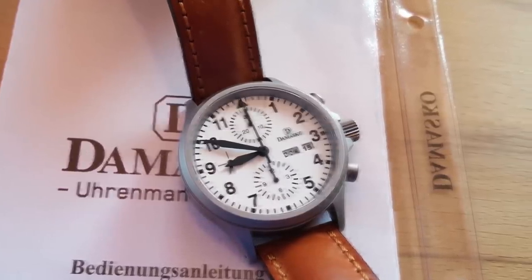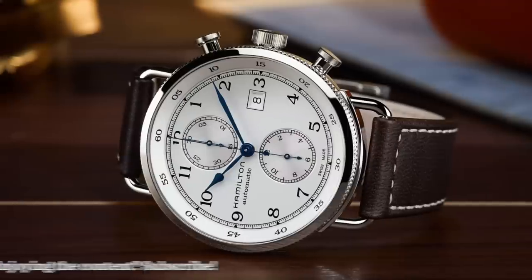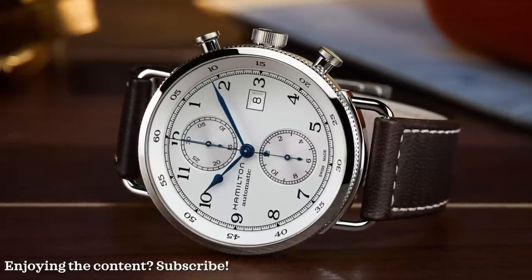Next up we have Hamilton — the Hamilton Khaki Navy Pioneer automatic chronograph. This watch comes in between $1,500 and $1,900 on average, though you can find it for cheaper. Case size is 44 millimeters, case height is 14.3 millimeters, and it's powered by a modified ETA 7750.